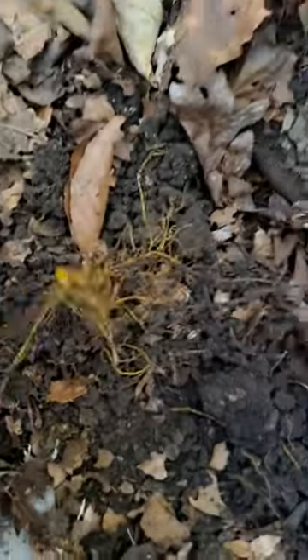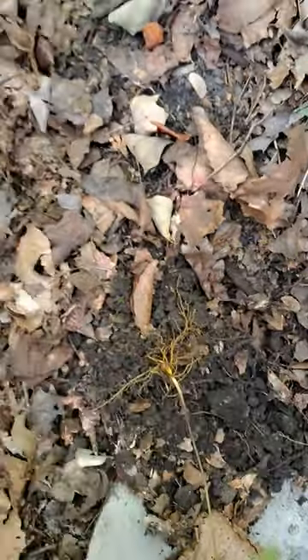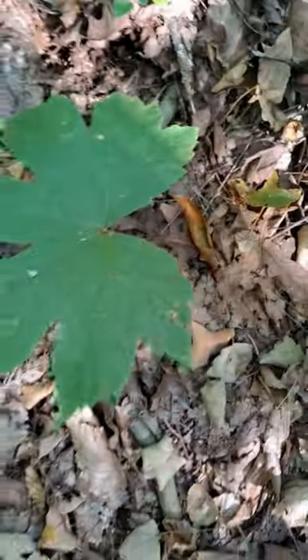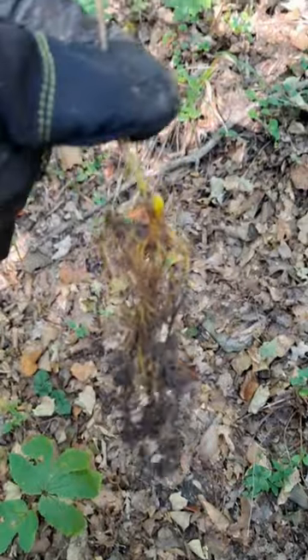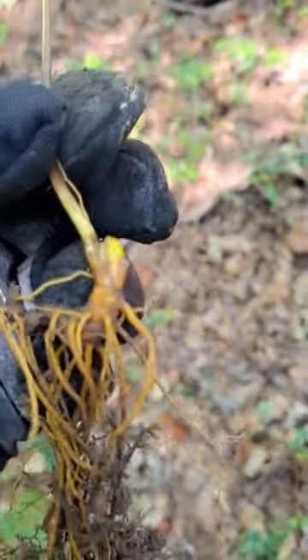See how yellow that is? Here's one beside it, and that's the little small patch there. Another one and another one. I just want to show you real quick what it looks like — and I don't know how you can get any more yellow than that, right?